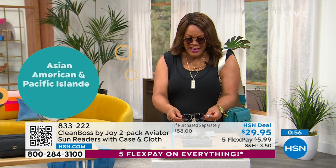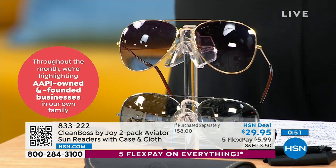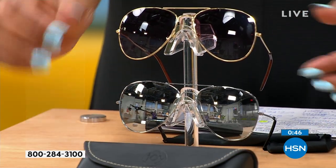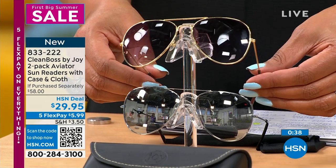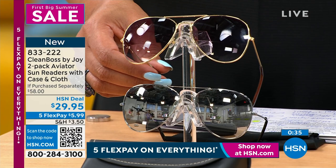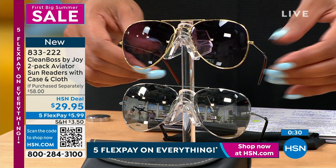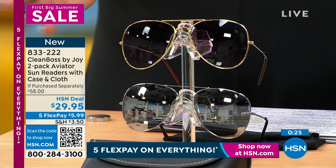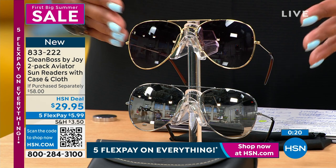You are getting the cloth, you are getting the case, and you are only spending about $6 for two pair — and you're getting both the gold and the silver. This would still be a great deal if you just had to pick one for $29, but we're giving you two. This is the first time Joy has ever done this — it's the best in class. They are so stunning. Think of that other brand known for aviators — they're $200 and up. It's the same quality.